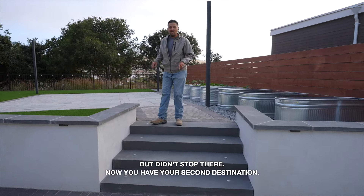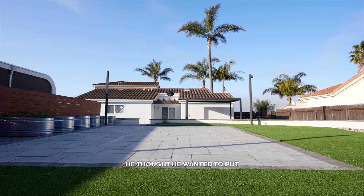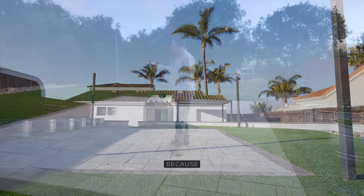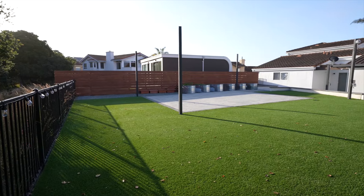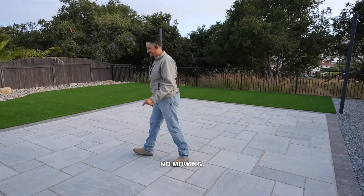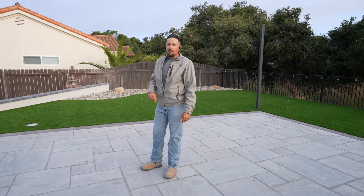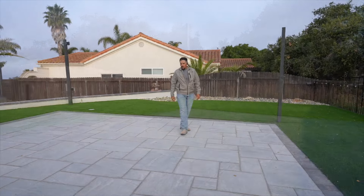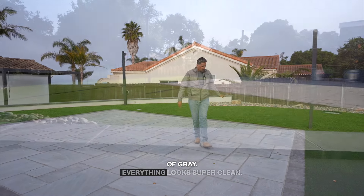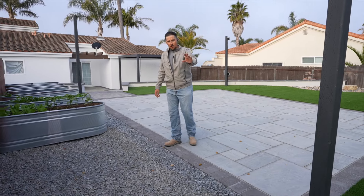Now you have your second destination — your main entertaining area. The customer thought he wanted to put rock all through the property, but we ended up putting turf. Green just looks nice and clean, no maintenance, no mowing. We're in California, we're in a drought. You spend a little more on turf up front but you don't have to pay for it for years to come. Then we have this second patio — it's a 22x22 with a nice French pattern, Candela Gray pavers, super clean and modern with a Belgard Dimensions border. We also graveled all this area as well.